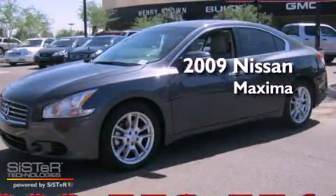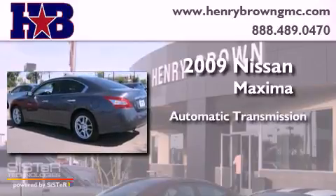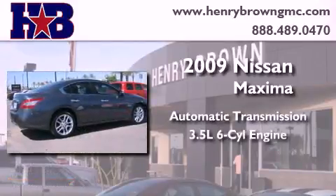This is a 2009 Nissan Maxima. This four-door sedan has an automatic transmission and a 3.5-liter V6.